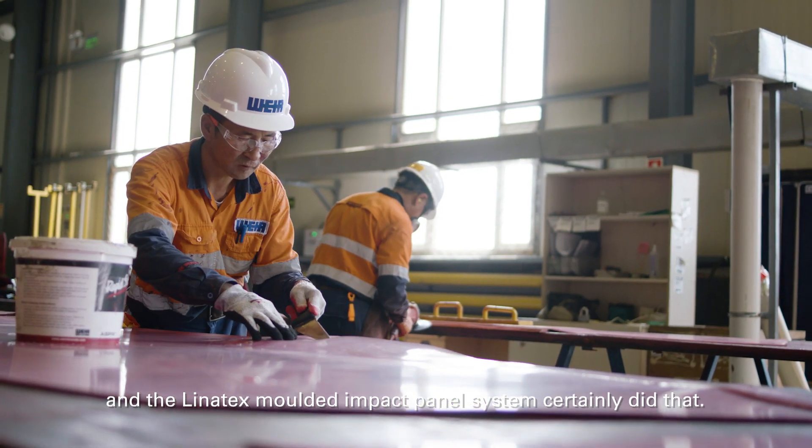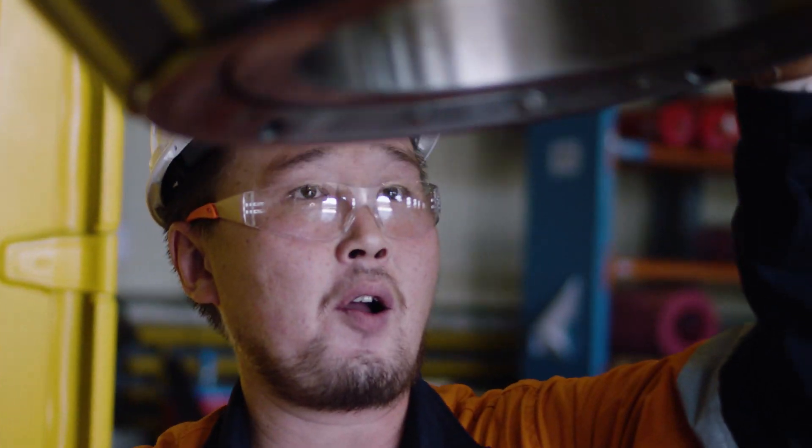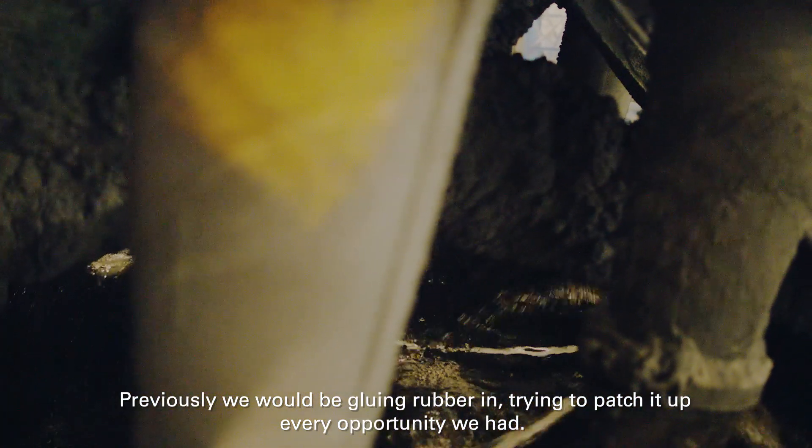The Linotex molded impact panel system certainly did that. Previously we would be gluing rubber in, trying to patch it up every opportunity we had.